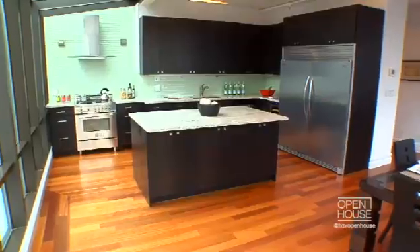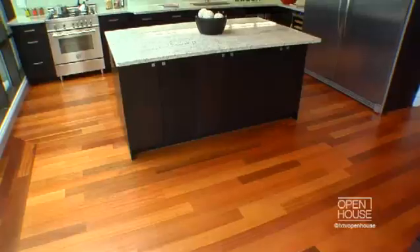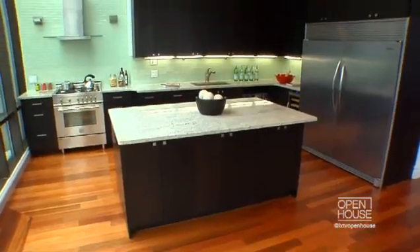Remember, the kitchen is really the heart of the house and so important to potential buyers. So you're going to want to make sure that you have all of your items, especially most of your appliances, hidden away in cabinets, so that potential buyers can really see how spacious and beautiful the kitchen is.